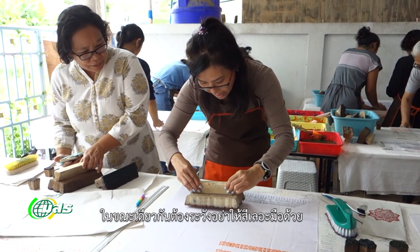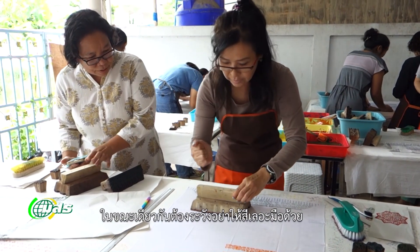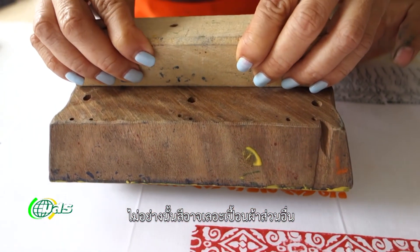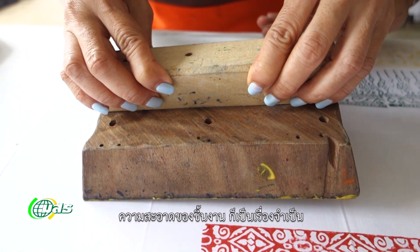At the same time, you have to be careful not to get dye on your hands. Otherwise, you might accidentally smudge another part of the cloth. Your work must be clean.